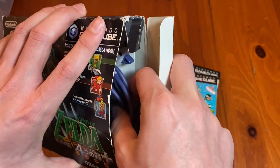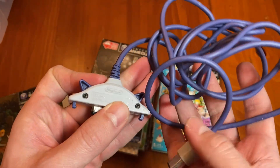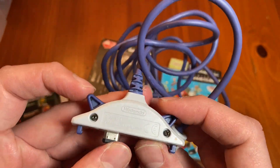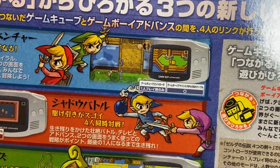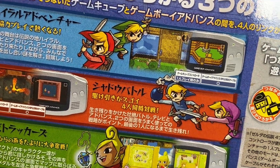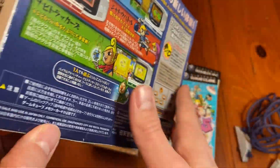Let's open this up and see — it was sold with the OG. Remember, this was back in like 2002, 2003. The Game Boy Advance was doing very well, but the GameCube was not. So how do you try and cross-promote? Why not make games that work both on the Game Boy Advance and the GameCube?